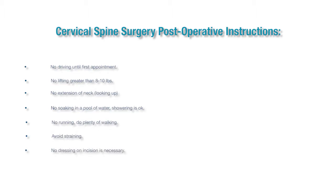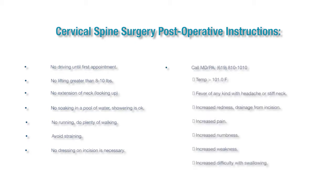No dressing change is necessary for cervical spine fusions. Please call your physician assistant or MD for any temperature greater than 101.0°F, a fever of any kind with a headache or a stiff neck, increased redness or drainage from your incision, increased pain, increased numbness, increased weakness, or increased difficulty with swallowing.